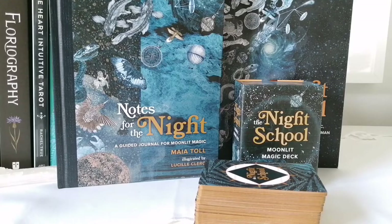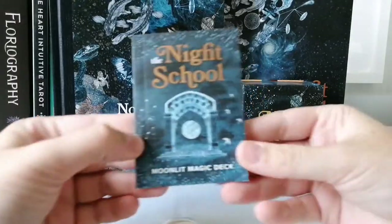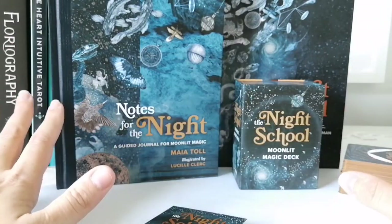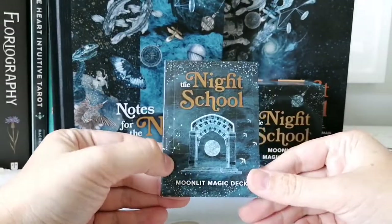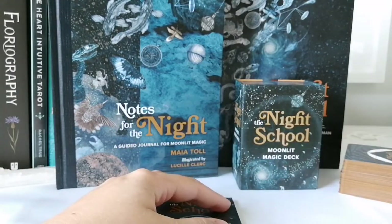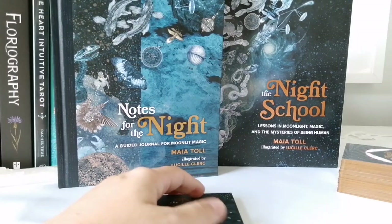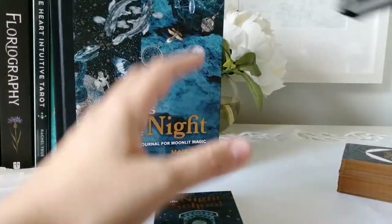Let's get into the little book first. It's so cute. What I love about this set is that you can buy everything separately. If you find this guidebook insufficient, you can get the bigger book that goes more in depth on what the Night School is and the lessons — which I think is a great option.